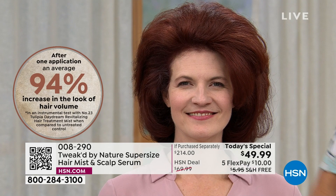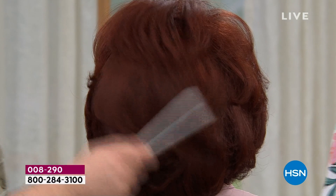Gianni is here — award-winning hairstylist to the stars. We're going to show you what you can do with Tweaked by Nature, but I need to give you some updates on our today's special. We are losing a lot of the fragrances and some of the options. Let me go through each one and give you a heads up. Look at this hair — isn't this the most glorious hair? You can improve the shine; the feel is so silky.